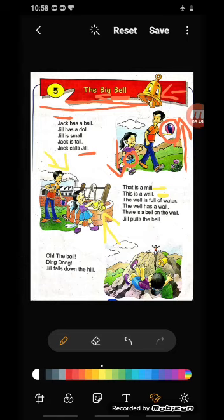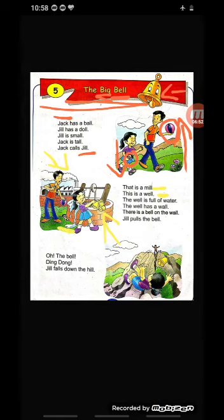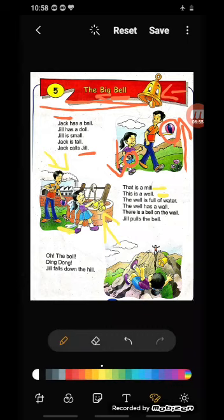Chaaro taraf diwar bani hui hai — wall. Dekho, difference dekho: W-E-L-L, well means kuwan, aur W-A-L-L, wall means diwar, hai na? So there is a well, and on the wall — is wall ke andar kya hai, is wall pe kya hai — ek bell hai, B-E-L-L, bell ghanti. Aur W-E-L-L means kuwan.